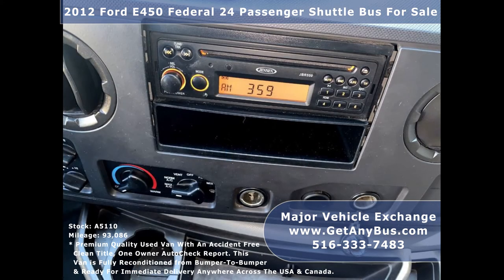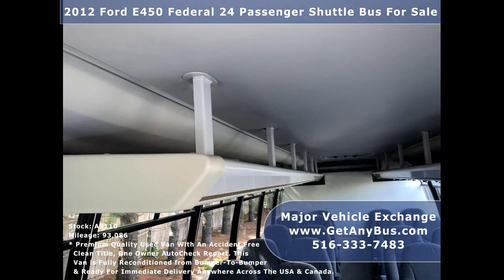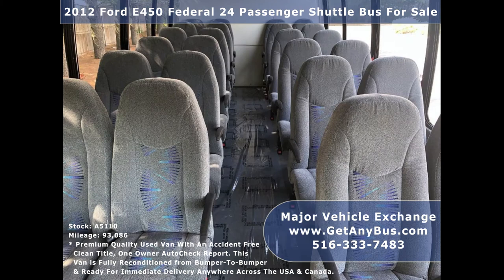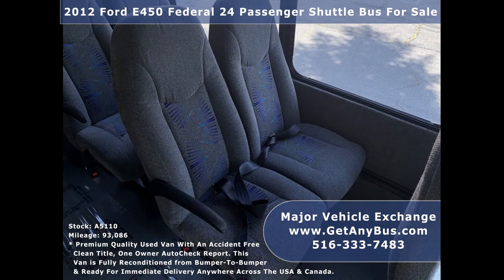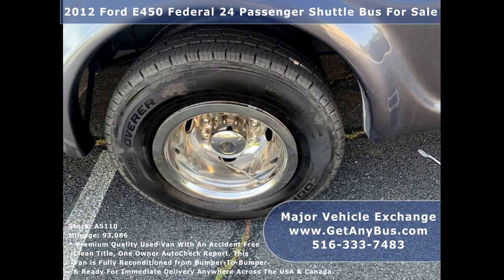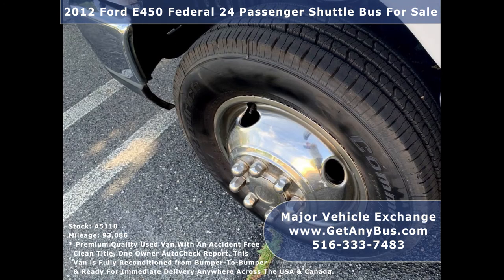Additional features include an AM/FM CD audio system with speakers throughout, stainless steel entrance rails, padded interior with overhead lighting and overhead luggage racks, excellent condition velour cloth reclining seating with armrests and seatbelts for 24 passengers plus driver, gray rubber transit floor, and tires with chrome wheel covers and mud flaps in excellent condition with a substantial amount of tread remaining.